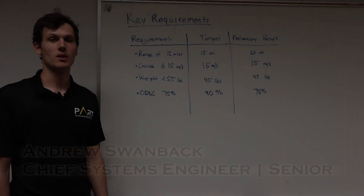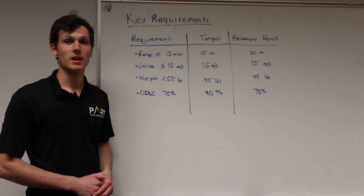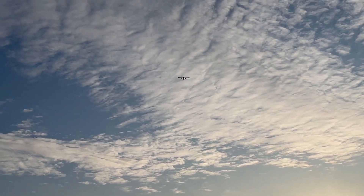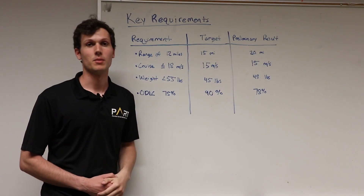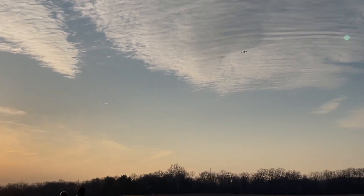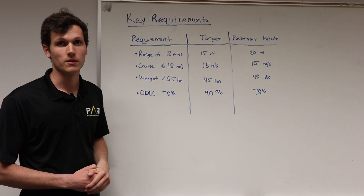Back in September our team went through the rules and used our past experience to create a list of hundreds of L1 through L3 requirements that would inform the design of our aircraft. We knew from the rules that we need a range of at least 12 miles, so we targeted 15 miles for some buffer and are pleased to have 20 miles of range with our current batteries. We targeted a slow cruise less than 18 meters per second because that's the edge of our motion blur for our cameras, and we targeted 15 meters per second and have hit that value.